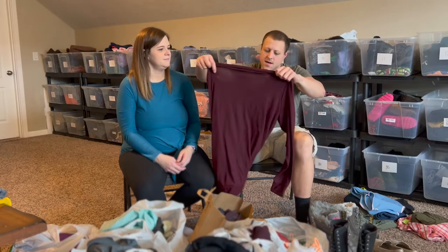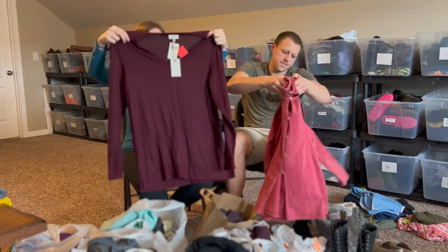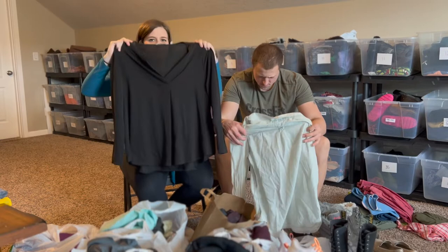Lucky Brand new with tags — a large, oversized sweater. I think I paid around $4 for it. Lucky Brand sells pretty well for us; we have a decent amount of it. New with tags is never a bad thing. Also another 1X Soft Surroundings long sleeve blouse, all in great shape — just needs a little steaming.